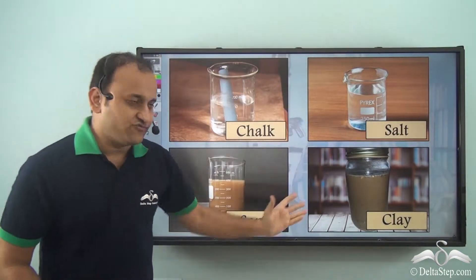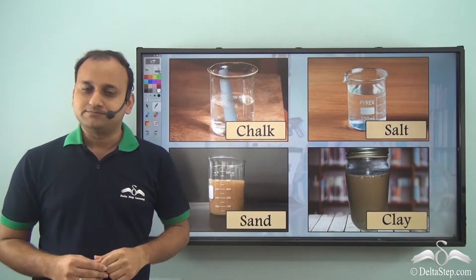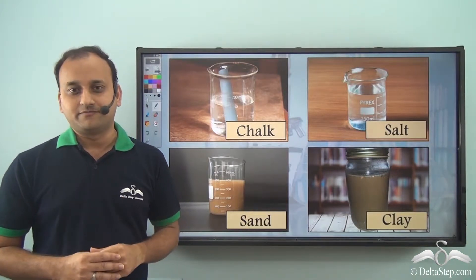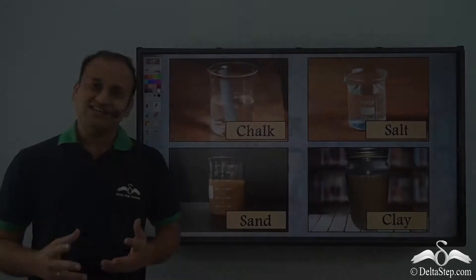While playing, Anish added water to all four things, and because of that, all four materials are now mixed with water. When Samir saw this, he was really disappointed. He thought that all these materials are of no use now and he will fail in his test the next day.